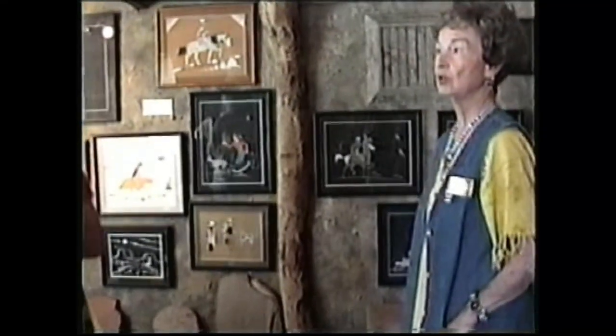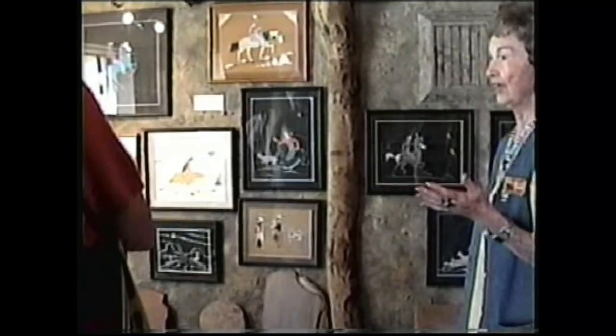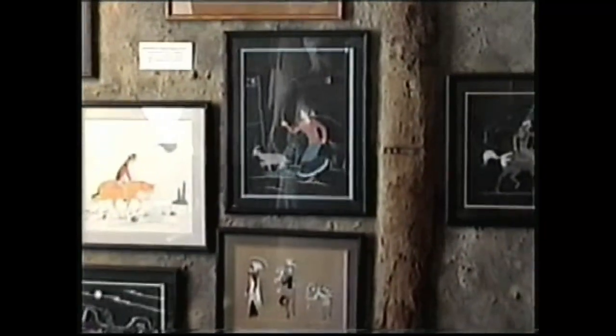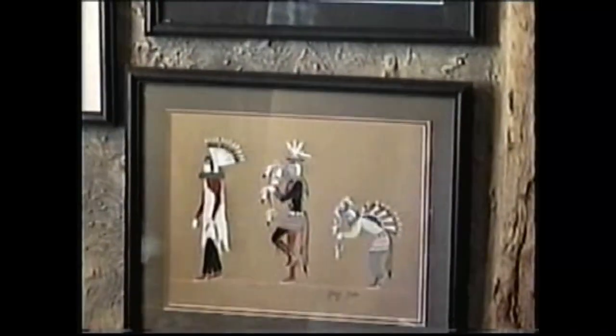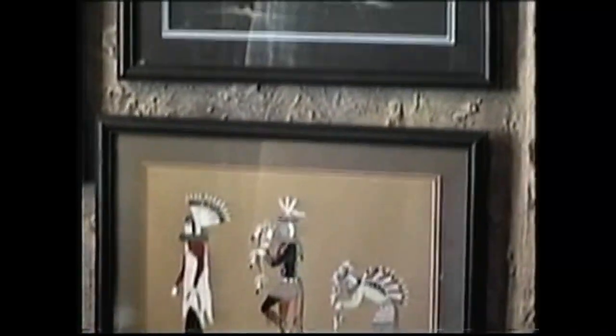When President Roosevelt was trying to put everybody to work, he had these initials — IRA — that meant Indian Reconstruction Act. The Navajos were instructed in painting and drawing techniques, and it's a technique they're still using to this day, very popular. Of course, they also have modern artists who are surrealists, and they're popular too.